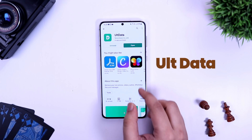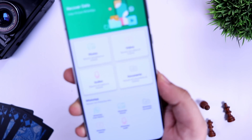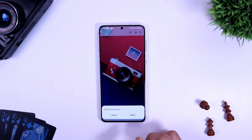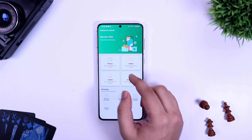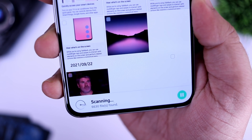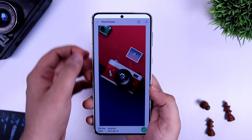First up we have an application called Alt Data. This is basically an Android data recovery tool that helps you recover anything on your phone that you have deleted by mistake. You can recover deleted photos, videos, audio, and documents. For example, if I delete a photo from the gallery and want to recover it, all I have to do is open the application, click on the Photos option, and it will scan all the photos on your phone. Once the scan completes, you will find the deleted photos and can easily recover whichever you want by simply clicking the Save button.